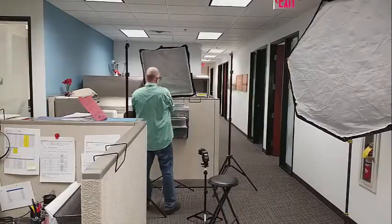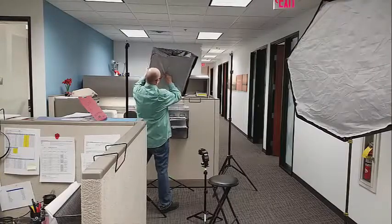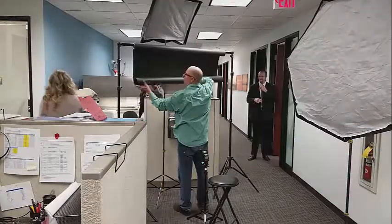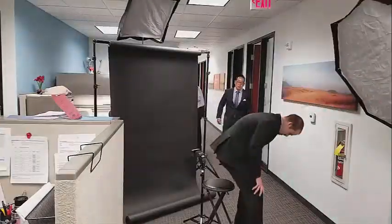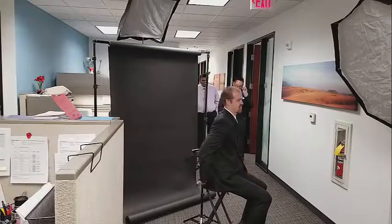Hey, it's Wayne Wallace, owner and master photographer here at Ace Photo and Video. There I am getting the portable studio set up in an office — these are some photos we did for some financial professionals.